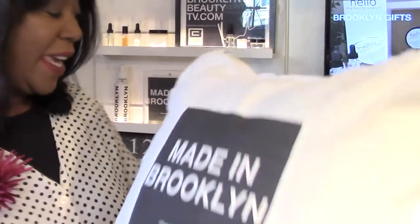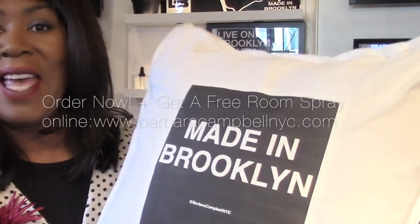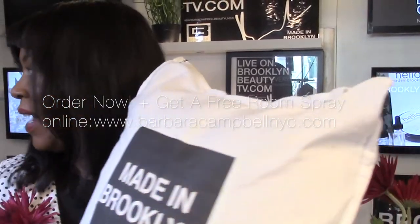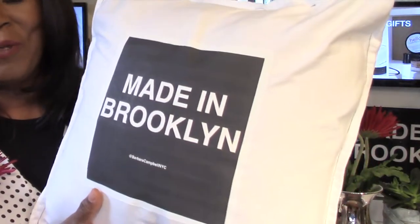Now, when you purchase a Made in Brooklyn pillow, you also get the Brooklyn room spray that we've created. It's part of the collection as well. I had it out here to talk to you about it — it's a Made in Brooklyn room spray.